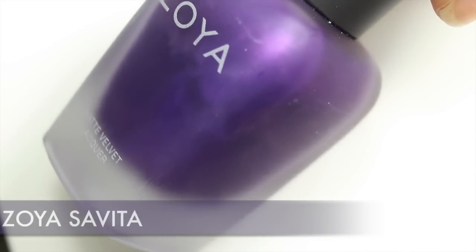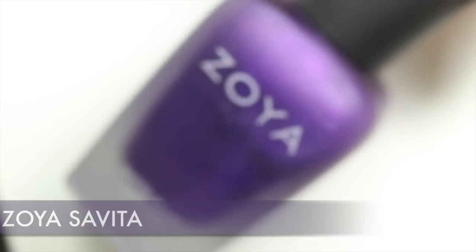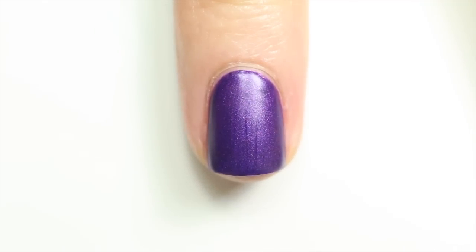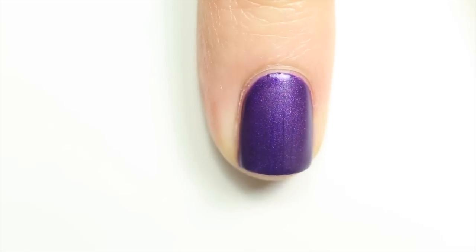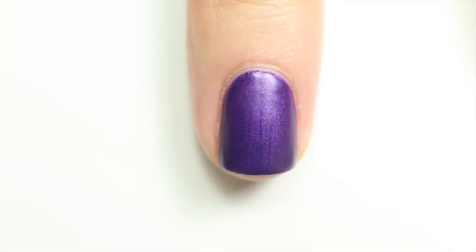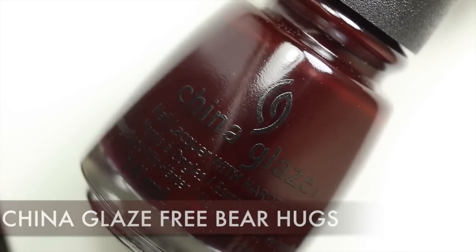Number eight is Zoya Savita. Most people might wonder why I wear this in October since it seems more like a winter polish, but I love wearing purple in October because it reminds me of Halloween. This one is a matte velvet with a really interesting velvety finish — it's just so goth. I feel like I'd wear this with a crazy witchy goth costume. I absolutely love the shimmer in it, and I do wear it from fall all the way through winter.